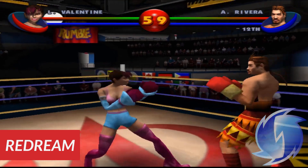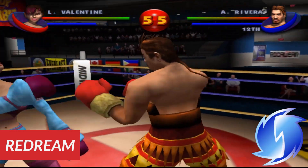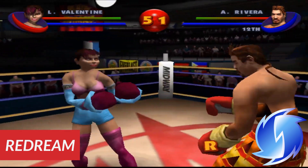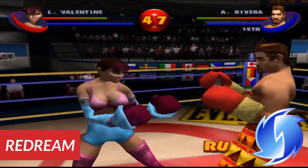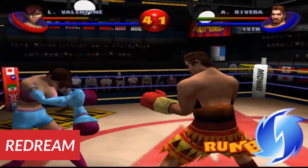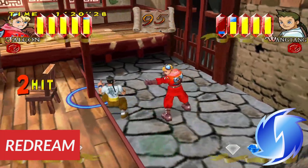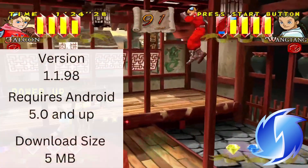Number 4 is Redream, a Sega Dreamcast emulator that you can download for free on the Play Store. To upscale your games and have more save states, you will have to pay $6 for the premium version, and I recommend doing so especially if you have a pretty powerful phone. Just like the desktop version, the UI is beautiful. It has good game support and controller support. Overall, I love this emulator just like I love the Dreamcast.